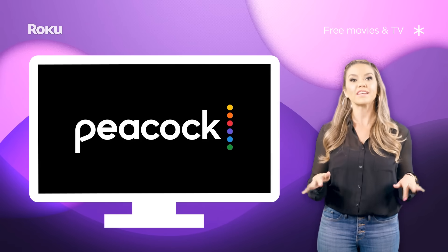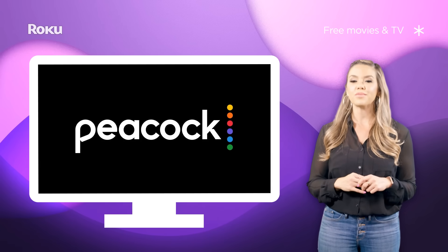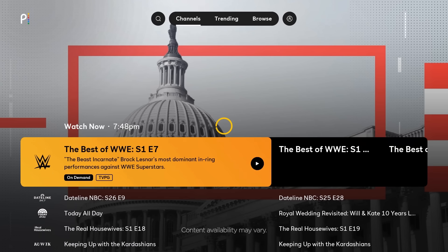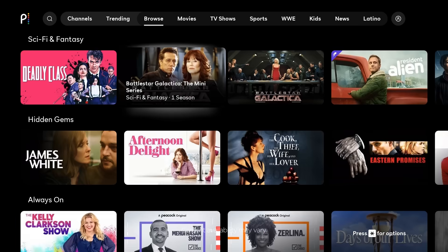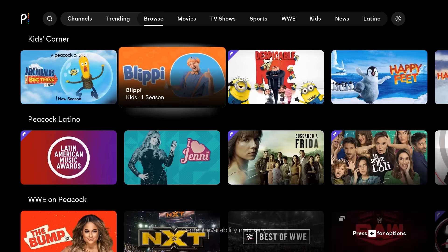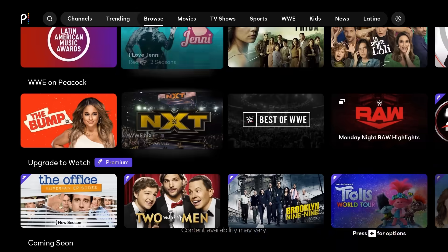NBC's streaming service Peacock has multiple pricing tiers, but a bunch of popular movies and TV shows are available in the free tier. Similar to some of the other channels mentioned in this video, they have a live channel guide to use when you feel like browsing, as well as plenty of titles on demand. Watch Peacock Originals, popular NBC shows, and if you're a WWE fan, there's a bunch of content including past events that you can stream for free!